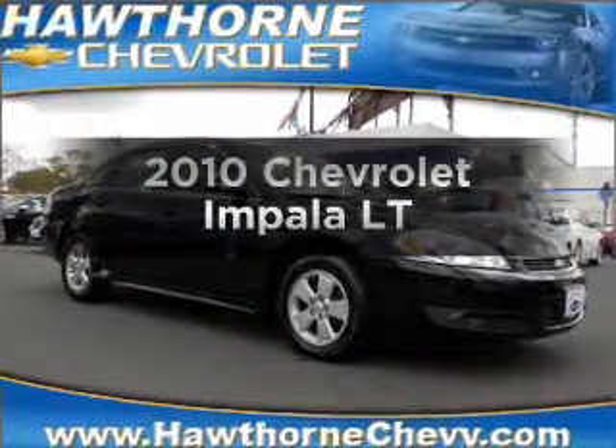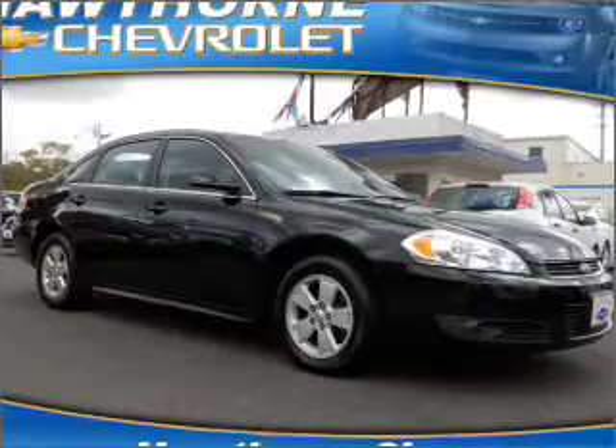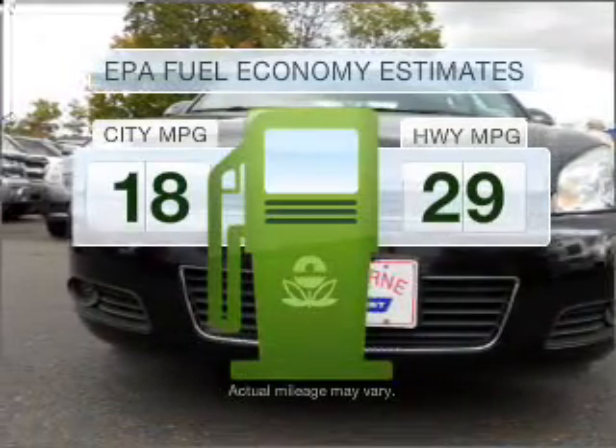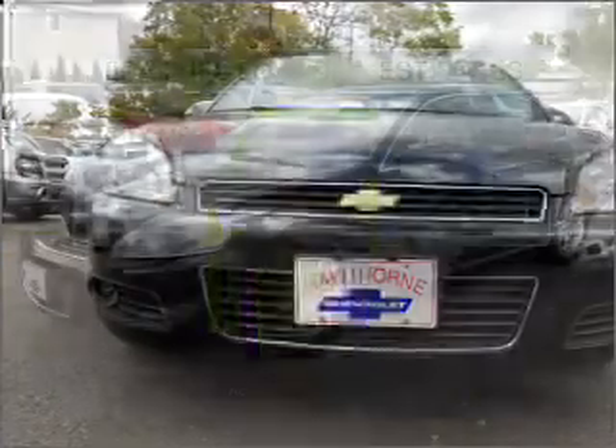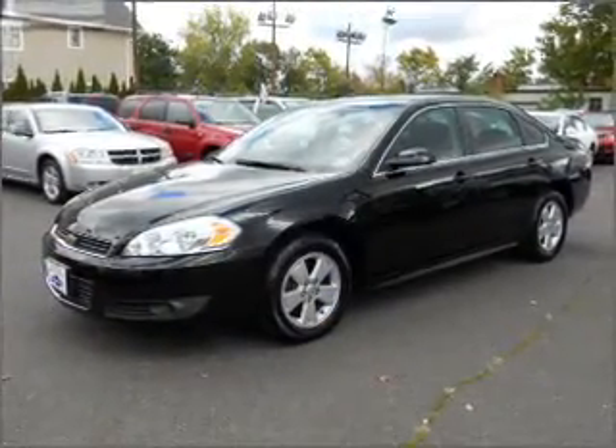Check out this 2010 Chevrolet Impala. Travel the roads in style and comfort in this great vehicle. Better gas mileage means better long-term driving, and this ride delivers with a great low fuel consumption rate. With a solid six-cylinder engine that responds smoothly to its automatic transmission.